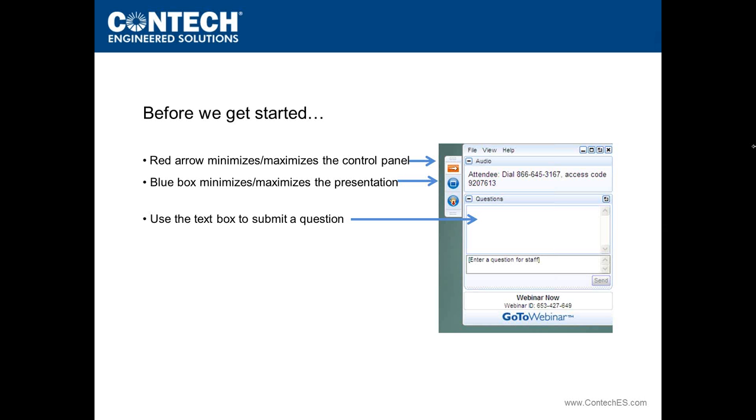If you have questions, please type your question into the question box. We will be taking questions throughout the webinar.